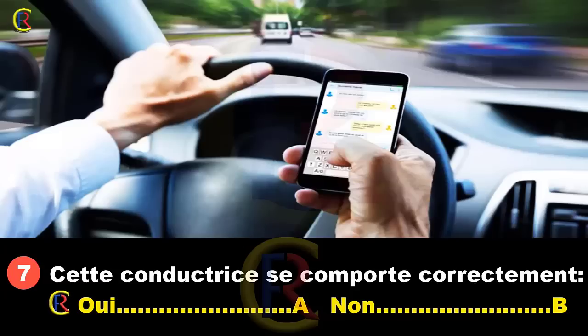Cette conductrice se comporte correctement : oui, réponse A ; non, réponse B. Cette conductrice est en train d'écrire un message avec son téléphone portable en conduisant. C'est très dangereux parce que ses yeux sont rivés sur le portable et elle ne regarde pas ce qui se passe devant elle. En plus, elle n'a pas les deux mains sur le volant. Elle ne se comporte pas correctement. Réponse B.